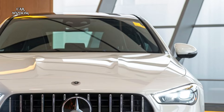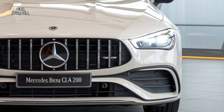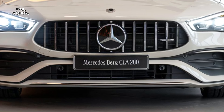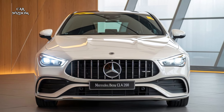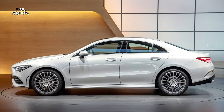Apple CarPlay, Android Auto, and wireless charging keep you connected and powered up on the go. The CLA 200 also offers features like dual-zone climate control and ergonomic seats with lumbar support, rounding out a luxurious and comfortable cabin environment.